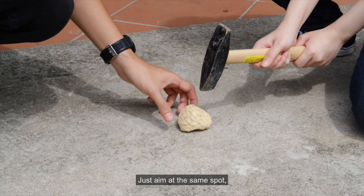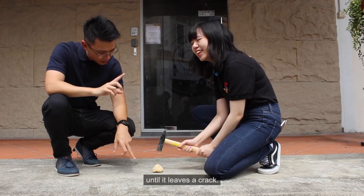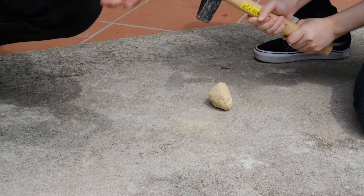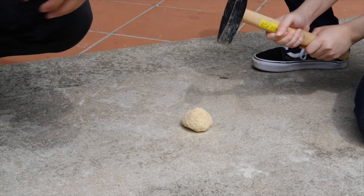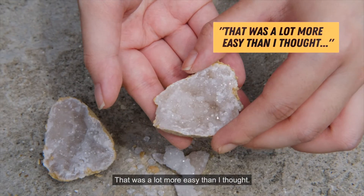Just aim at the same spot. You gently tap it first until it cracks — until it leaves a crack. That's a lot more intense.